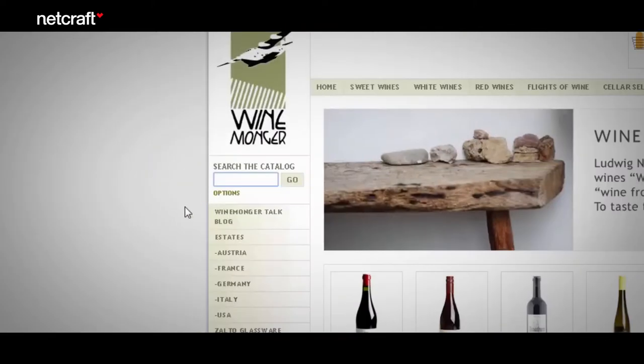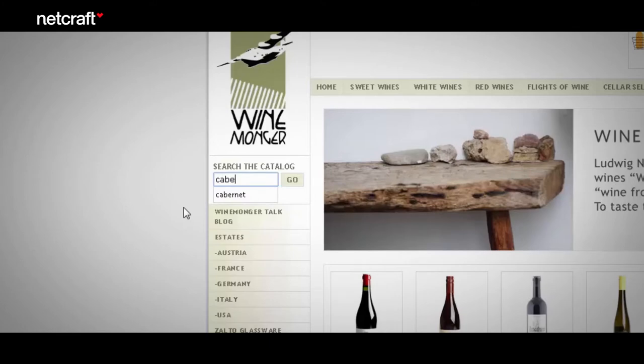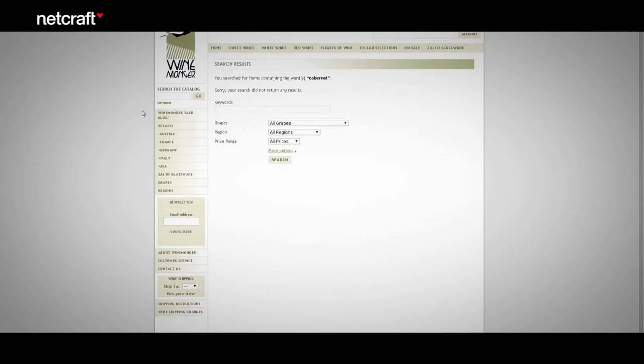Let's start on the Wine Monger site searching for Cabernet. It came up empty-handed — this is frustrating. How can a site like this not sell Cabernet? Well, the truth is that the site does sell Cabernet, but we didn't find it in our search. Remember: if the customer can't find it, it doesn't exist.